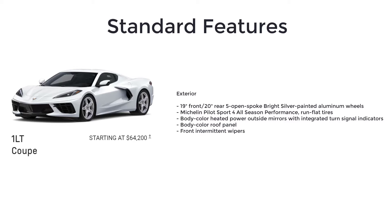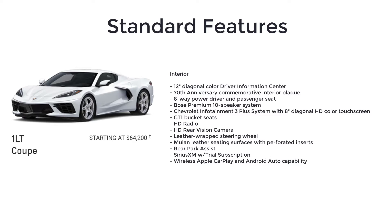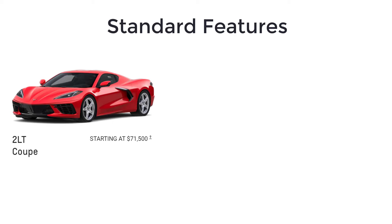Additional 1LT standard features include body-color heated power outside mirrors with integrated turn signal indicators, body-color roof panel, front intermittent wipers, 12-inch diagonal color driver information center, 70th anniversary commemorative interior plaque, 8-way power driver and passenger seats, Bose premium 10-speaker system, Chevrolet Infotainment 3 Plus system with 8-inch diagonal HD color touchscreen, GT1 bucket seats, HD radio, HD rear vision camera, leather-wrapped steering wheel, Mulan leather seating surfaces with perforated inserts, rear park assist, SiriusXM with trial subscription, and wireless Apple CarPlay and Android Auto compatibility. The 2LT has a starting MSRP of $71,500.